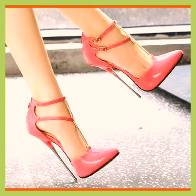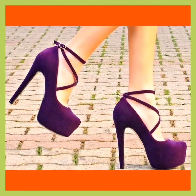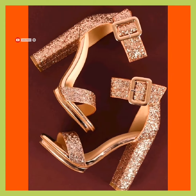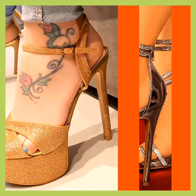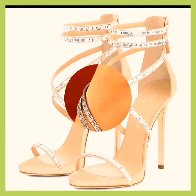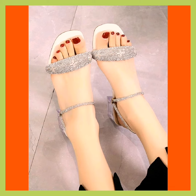Hi guys, Assalamu Alaikum, how are you? I hope you are fine and having a beautiful day. Welcome to my YouTube channel Shoes Fashion Hub. Women's shoes come in various types including heels, flats, sandals, and more. Heels make your personality look gorgeous and make your outfit more beautiful. In this video we're going to talk about some beautiful high heels.